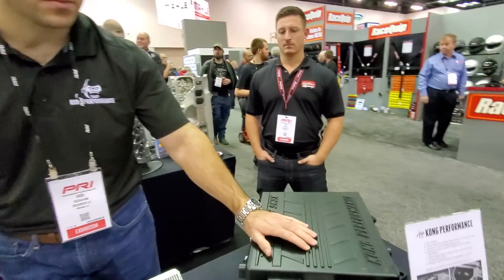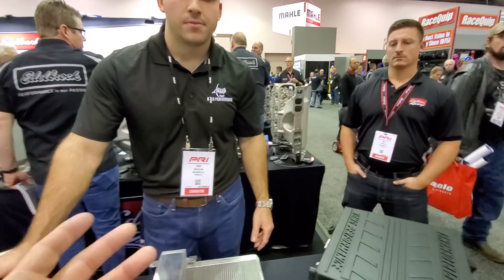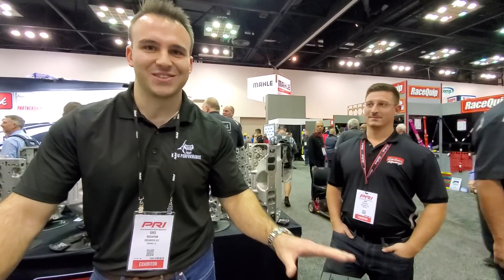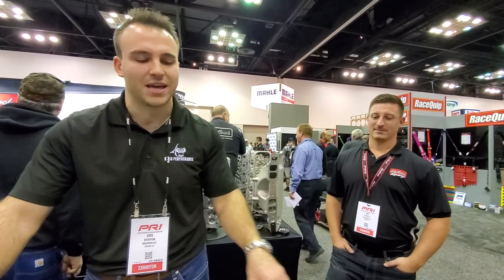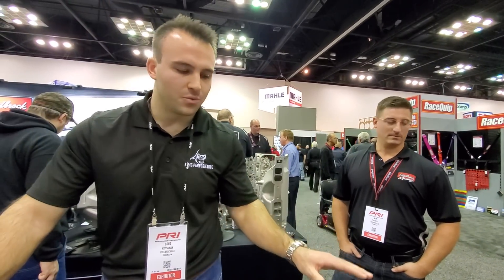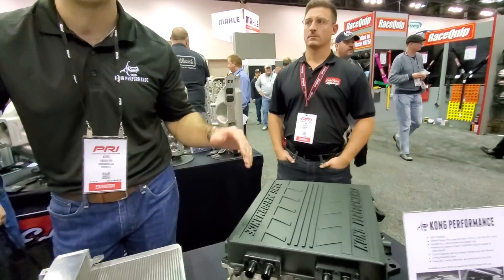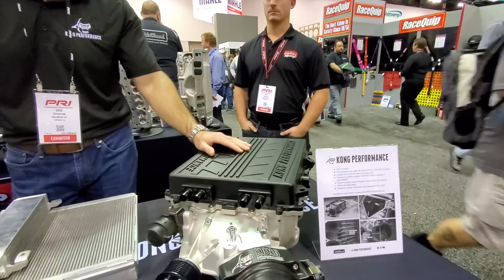How much of a power gain are you seeing? Boost for boost, are you seeing gains? This blower is so much bigger and moves so much more air that it's almost impossible — it's almost hard to even get this thing to make that kind of boost. But we've seen on almost an inch larger pulley versus a factory LSA, we've seen eight plus pounds of boost more on a pulley that's an inch larger.